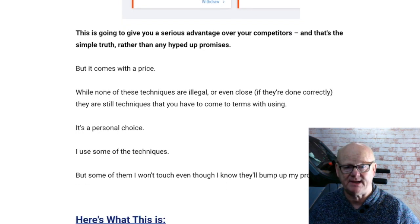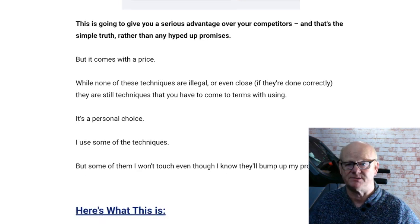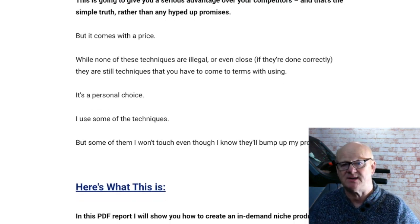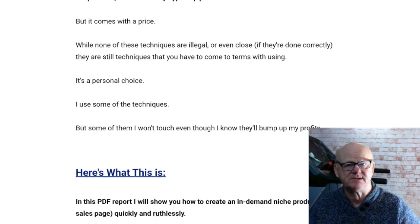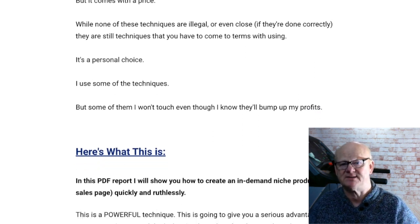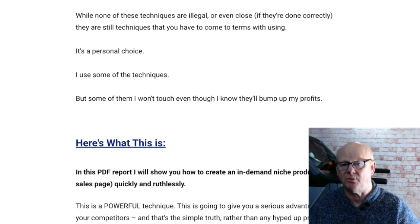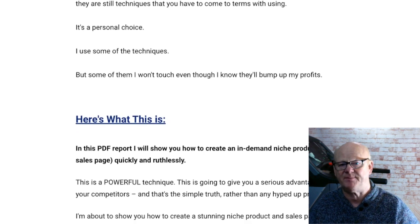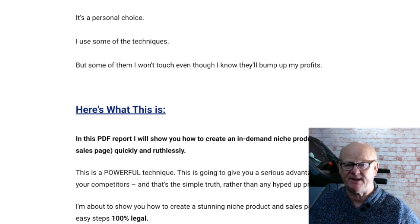And you can get all of this today for only $7. One Time Offer 1 is the Done For You Video Training Funnel priced at only $27. This is going to give you your very own instant passive income funnel that brings in monthly commissions on autopilot, without creating a single page, writing a report, or filming any of the videos yourself.